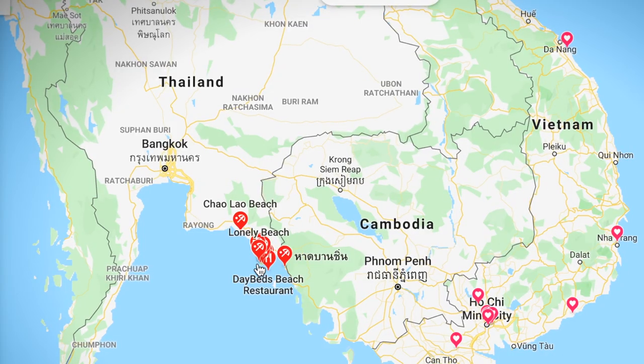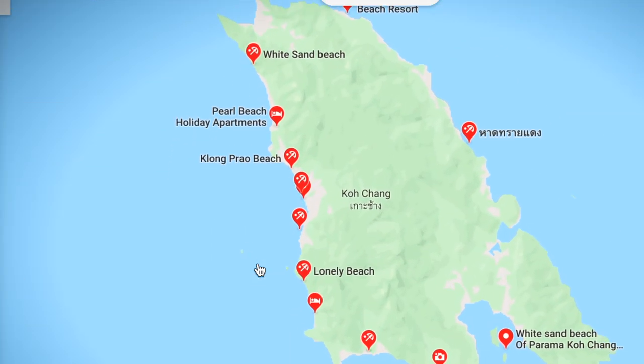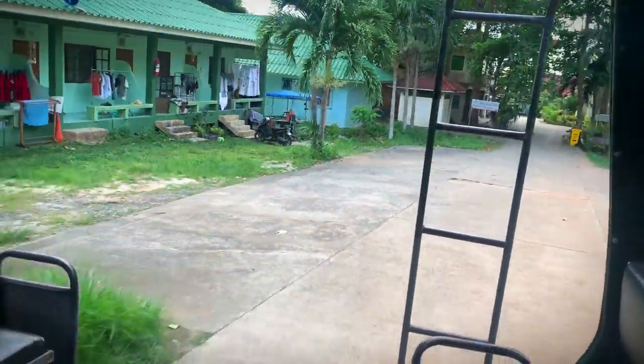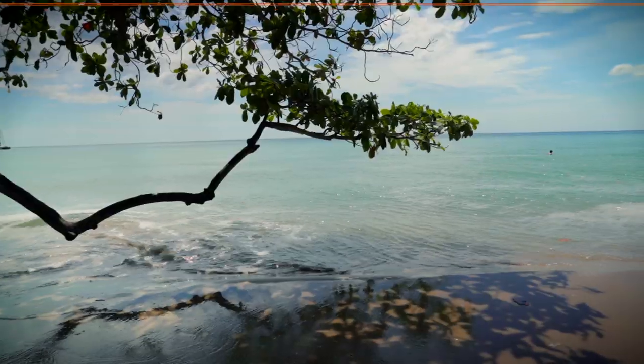To cover these beaches in detail, we're going to start at the north part of the island and work our way south. Most of the beaches I went to are on the west side of the island. If you have the desire and time to visit the east side beaches, you'll need to dedicate a full day trip. Song Taos typically don't go to the east side, but there are many places on the island where you can rent a motorbike for the day.